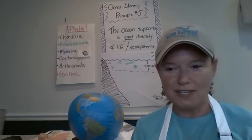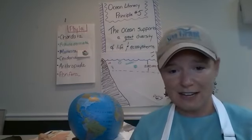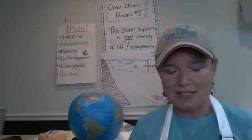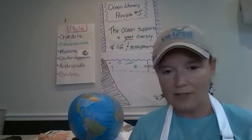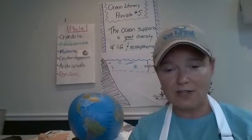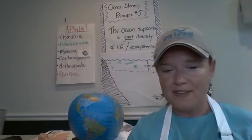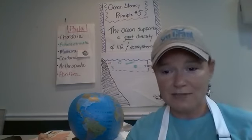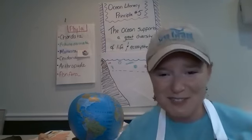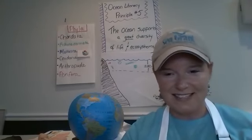If you've never joined us before, participation is easy. Please use the chat box to say hello and where you're from. Kristen Goering, our marine educator, is standing by manning the comment box. She's going to be posting some fun resources and links throughout the next 30 to 45 minutes, and she's also on standby to answer any questions about the concept and the activity we're covering today.